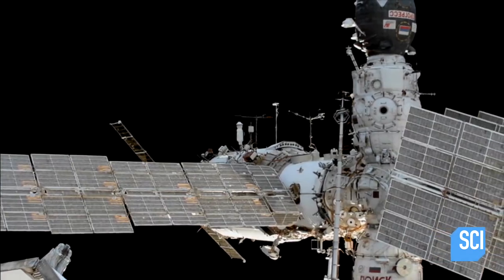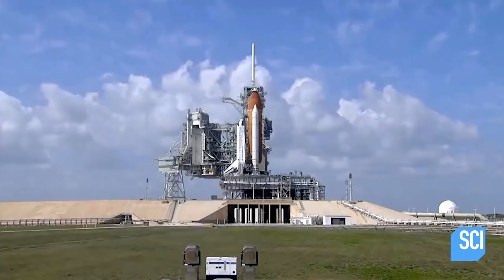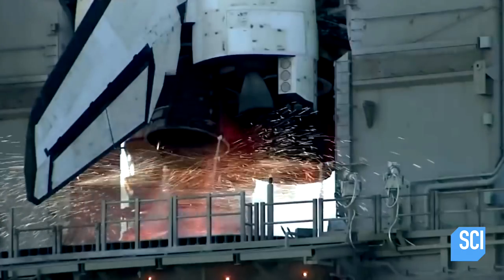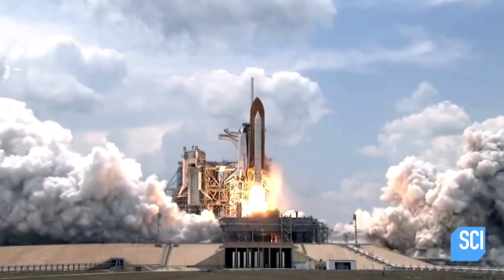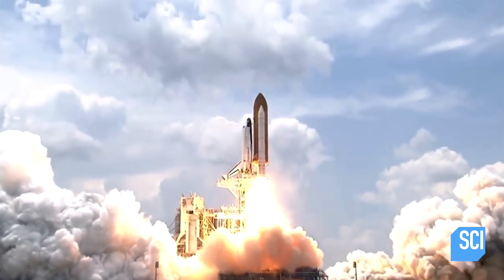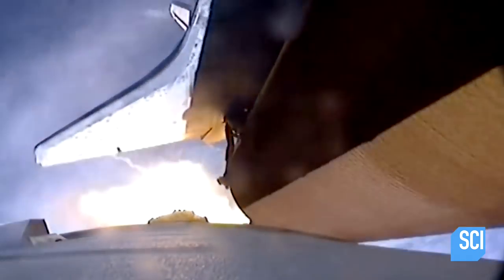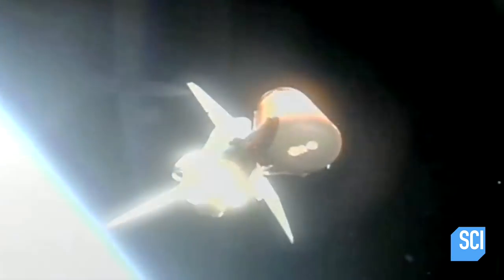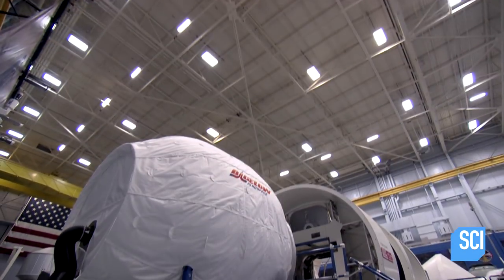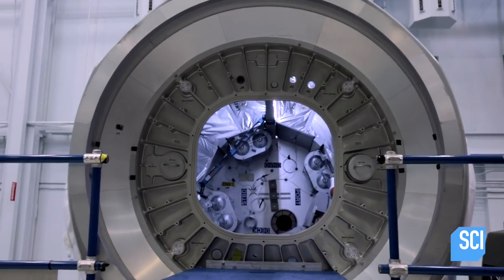Habitation modules, like those on the station, are 26 by 13 feet, high-grade aluminum, and were delivered by the space shuttle. But as the emerging fleet of new space vehicles only have a fraction of the shuttle's capacity, engineers are developing a mind-boggling solution: expandable modules.